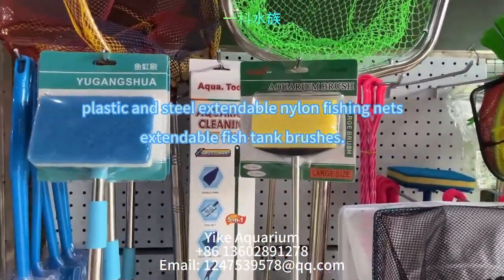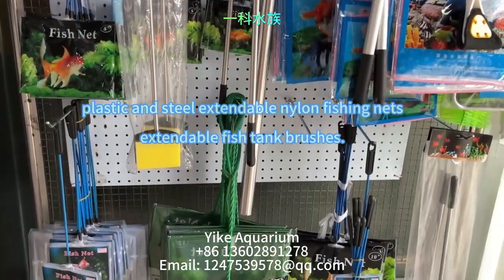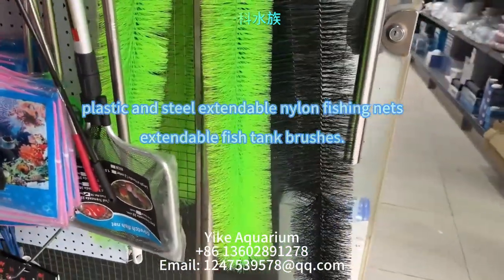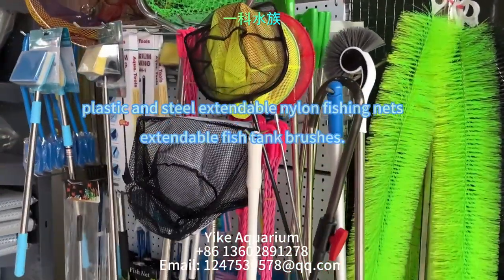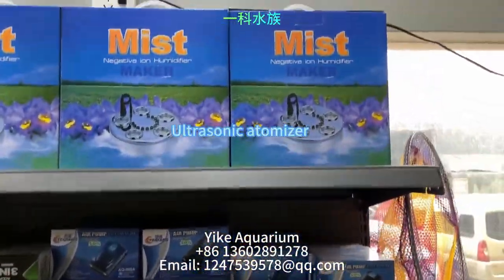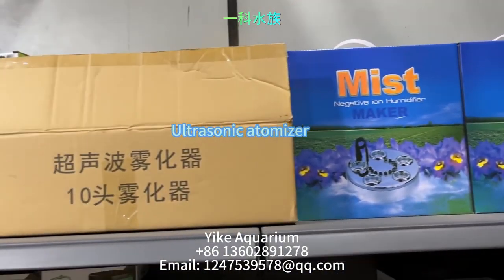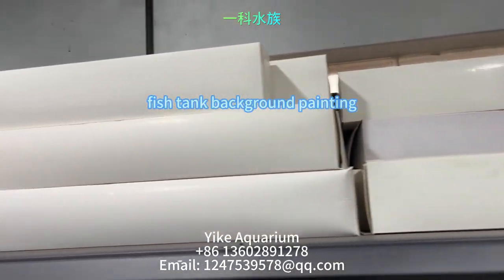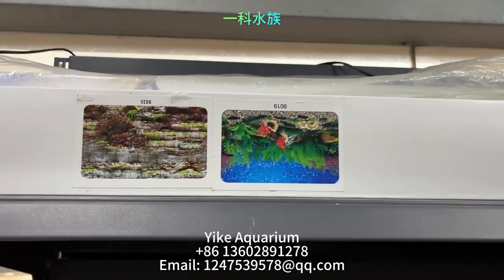Next you'll see various sizes and styles of plastic and steel extendable nylon fishnets, as well as fish tank cleaning tools such as a steel handle with a high quality latex sponge brush head, a 5-in-1 fish tank cleaning tool, and a fish tank telescopic clip. The following item is an ultrasonic fogger used for creating mist in aquarium landscaping. Next up is a fish tank background painting, which is a roll of paper used to decorate the back of a fish tank.